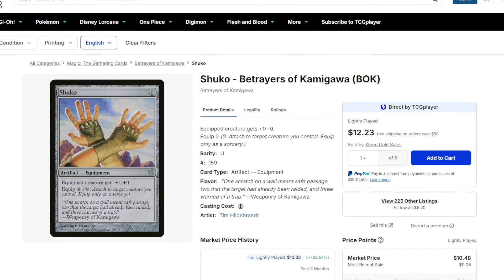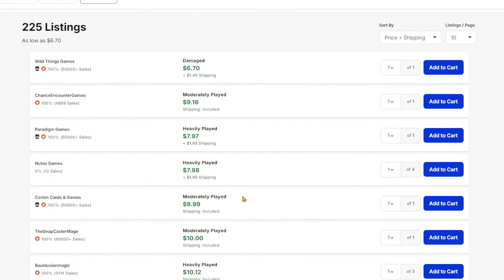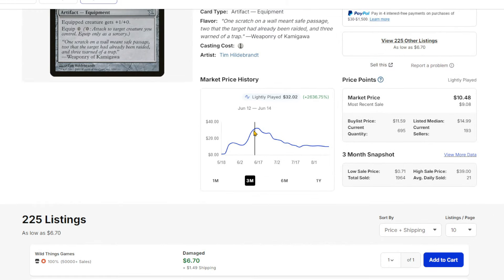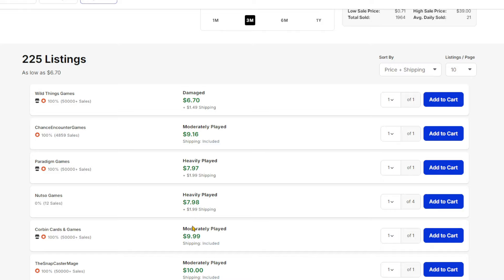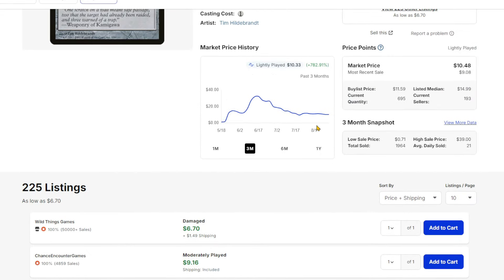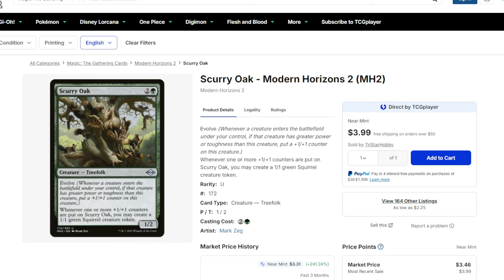Shuko is down hard as people continue to anticipate a ban for Nadu. I'd imagine that's going to happen at some point. There are so many copies of this card now — it was like $30 and now it's like $6, or closer to $12-$13 for Near Mint copies. I would be selling your Shukos, because I think Nadu's going to get banned inevitably, and this card goes back to being kind of irrelevant unless something else comes out that can abuse it the way Nadu can.